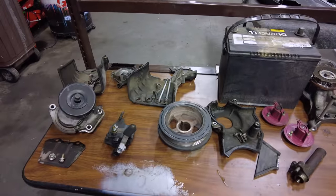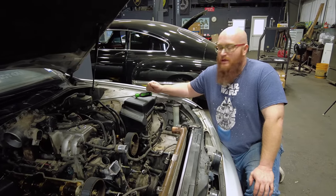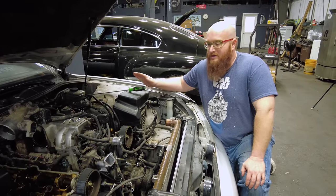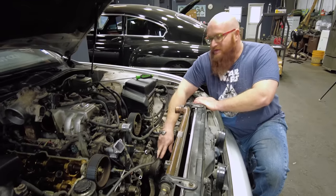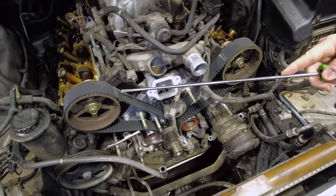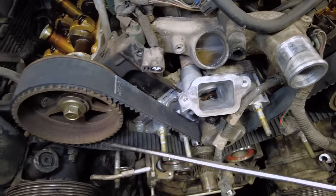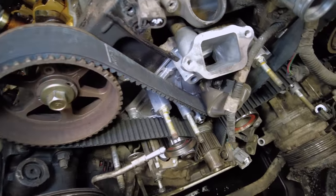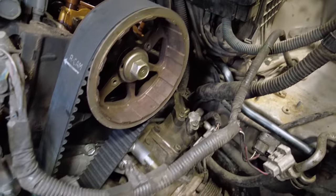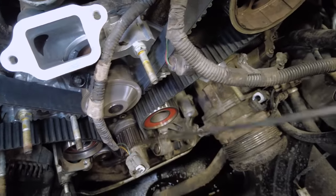Let's jump into the engine bay. Here we have the front of this 1UZ-FE engine, which is the 4-liter V8 in this LS400. There are covers, accessories, and external belts that run the AC compressor — all that stuff has to come apart to get to it. We can see it says 'L-cam' there. What I'm touching is the timing belt. You can see it has little teeth — it's not just a smooth belt like a V-belt.